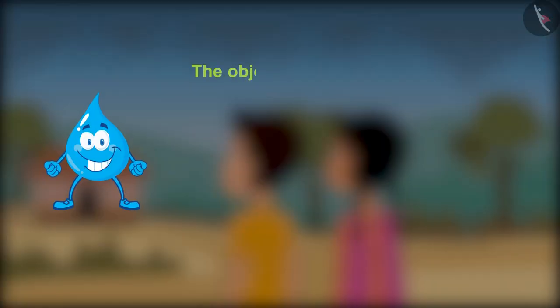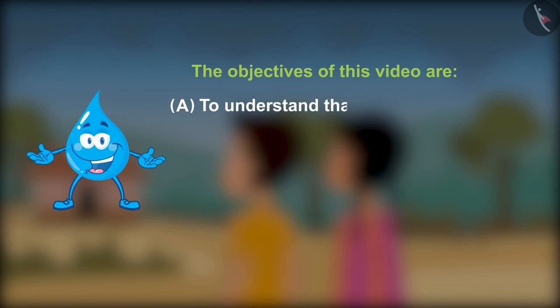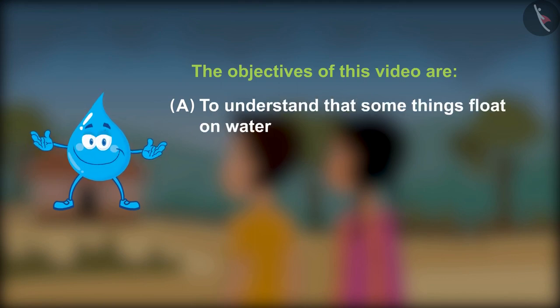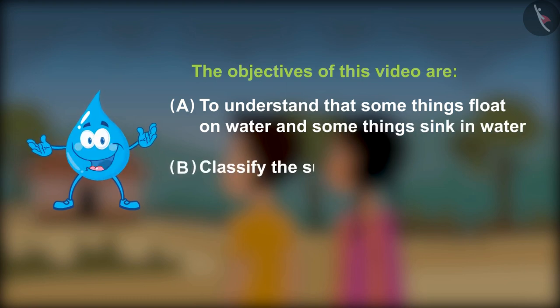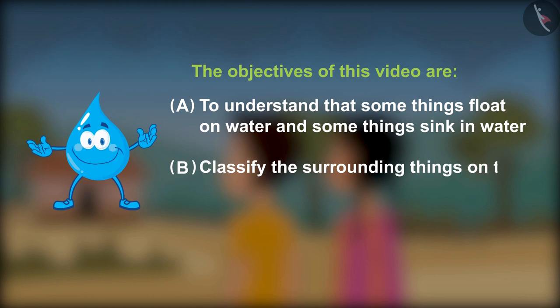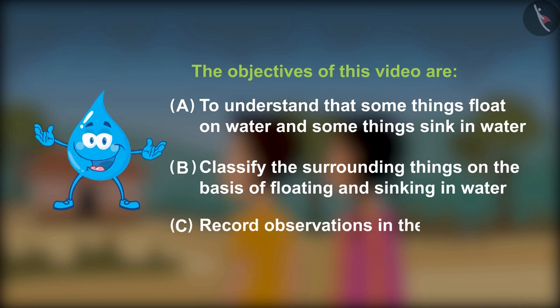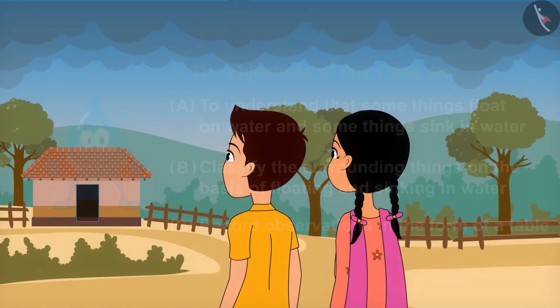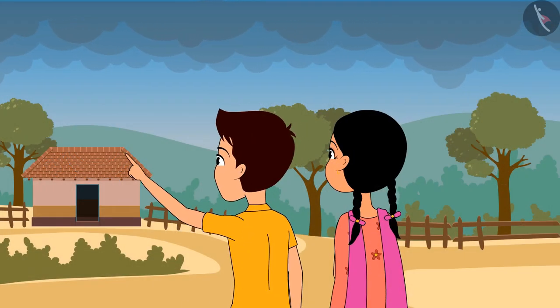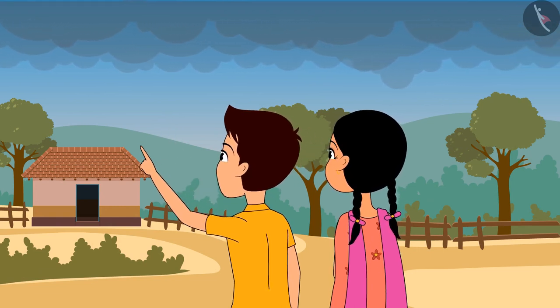The objectives of this video are: (a) to understand that some things float on water and some things sink in water; (b) classify the surrounding things on the basis of floating and sinking in water; (c) record observations in the form of a table. Rama, look how dense clouds are covering the sky — it looks like it's going to rain!